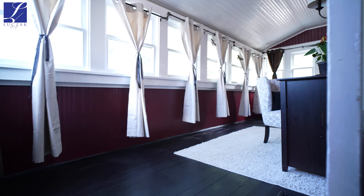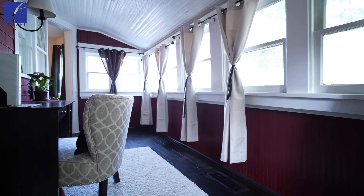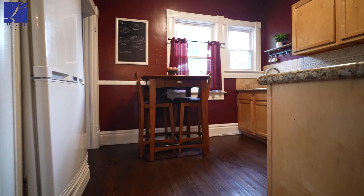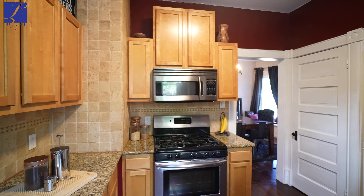Moving on to the rest of the home, just beyond the dining room is a real key component of the home which I love — the sunroom. This part of the home is very versatile and can be used however you desire. The kitchen has stainless steel appliances with a new stainless steel fridge on the way, granite countertops, and a tile backsplash.